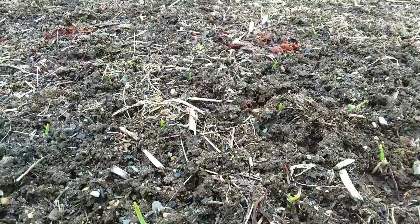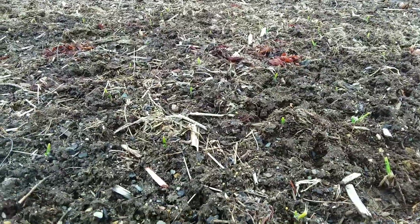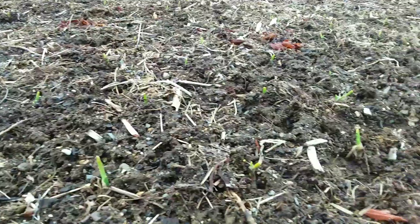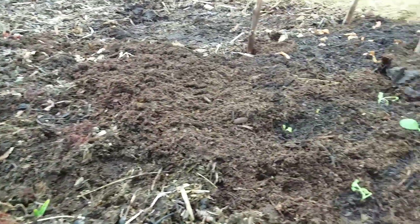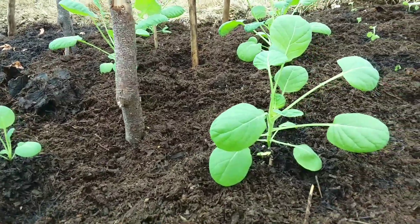My garlic are sprouting, coming out of the deep freeze. I have 116 in here, going all the way over and over here.